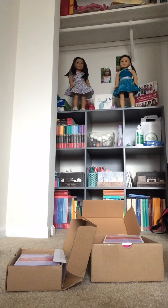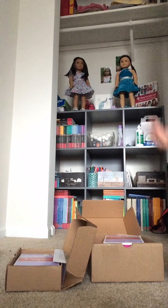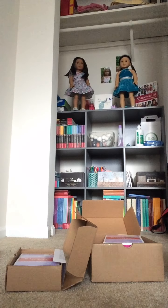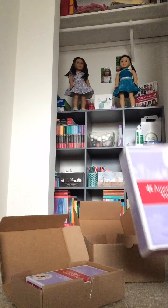Hey guys, it's HGFangirl836 here, and today I'm going to be opening two American Girl Lab packages. They're from the same order, but they were back ordered. So, let's just get started with this one.